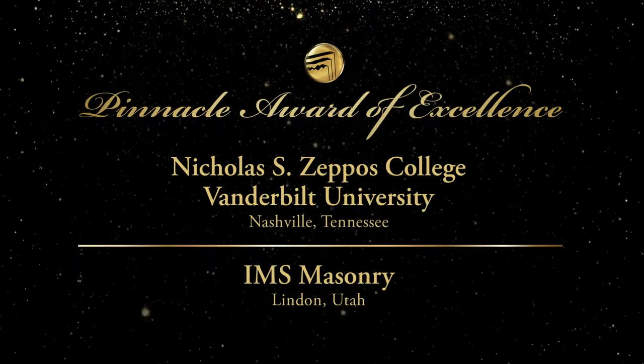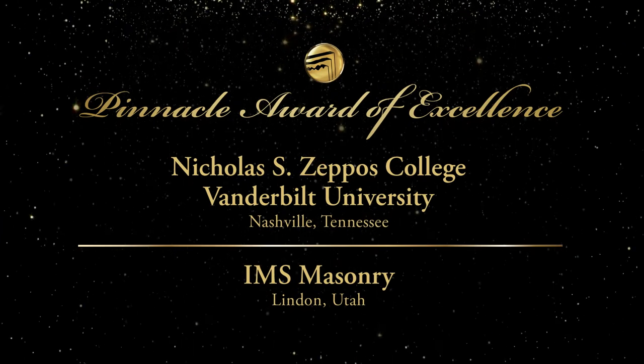IMS Masonry is the recipient for Nicholas S. Zeppos College, Vanderbilt University.